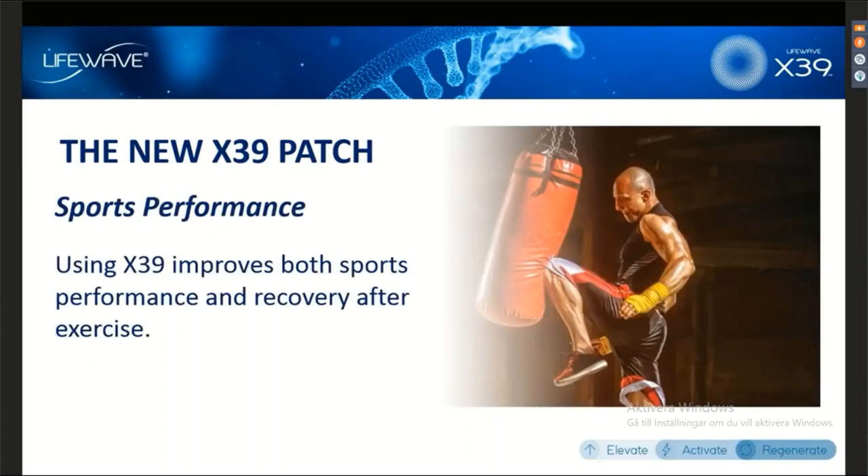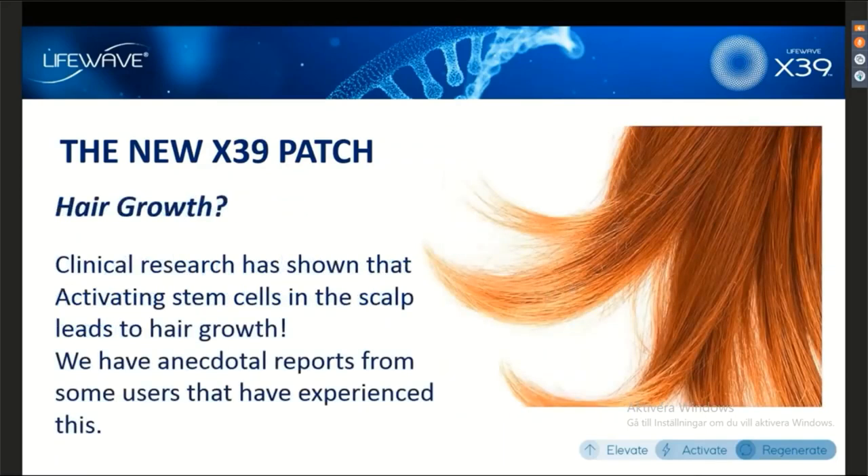Sports performance is another area where we have seen great testimonials and effects with X39. This is because the product, in addition to improving energy, is going to help you to recover more quickly after exercise. While we don't have a clinical study on this yet, growing hair could be an effect of X39 — we've already talked about this since our official announcement at the end of June. Certainly, this is something that we've seen anecdotally — people have reported noticing hair growth with X39.